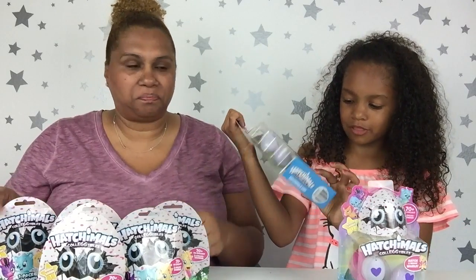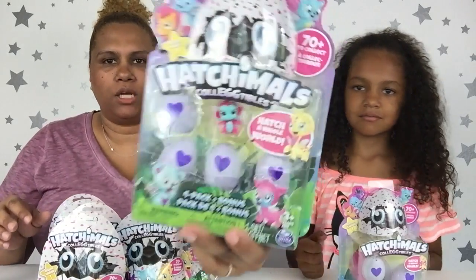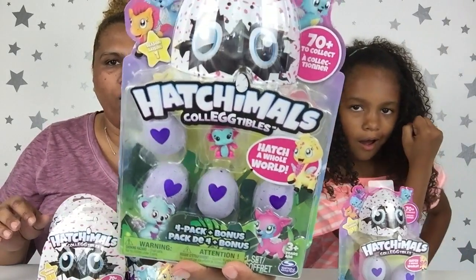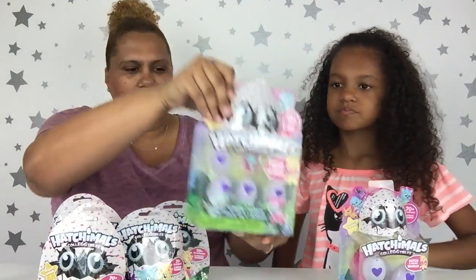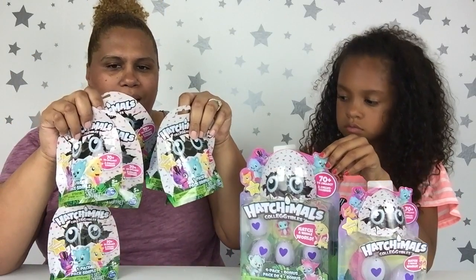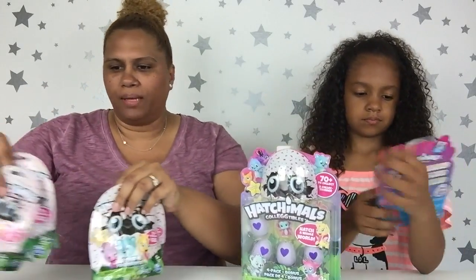So we have a four-pack plus a bonus, and a two-pack. And also this little giraffe is saying 'Hatch a whole world!' How cute is this packaging? I love this part up here because it looks like a big egg, just like the regular size Hatchimals. And then we also have a bunch of the blind bags, which are one-packs. So we're going to do these first.